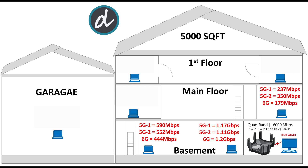On the main floor on the right side of the house, we achieved 237 Mbps on 5G1, 350 Mbps on 5G2, and 179 Mbps on 6 GHz. Moving to the left side of the main floor, we got 22 Mbps on 5G1 and 72 Mbps on 5G2, but sadly we could not find a 6 GHz signal there — we were out of range for 6 GHz.